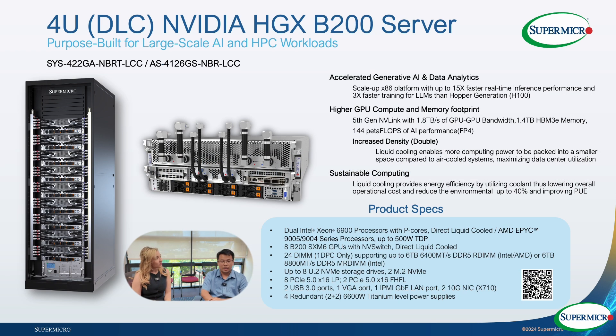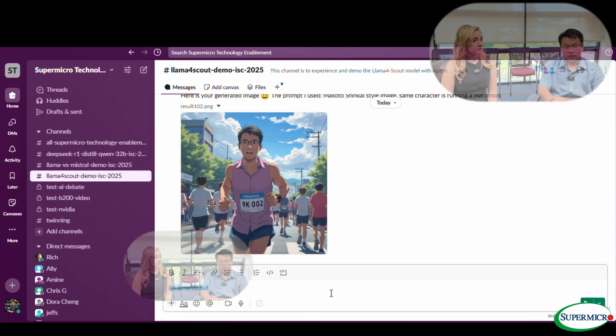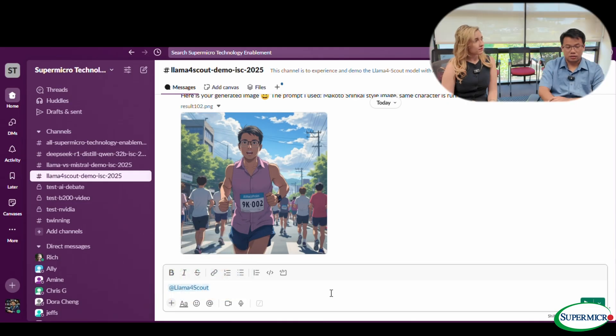So we have the system with eight Blackwell B200 GPUs. Llama 4 is running on four of those GPUs. It's a big context window model — you can do up to 10 million tokens input and output. I also have one GPU sliced into four different MIG instances to run different agents. We have one agent doing text-to-image generation and one agent running Whisper for ASR. We also have other MIG instances for different demos we're showing as well.